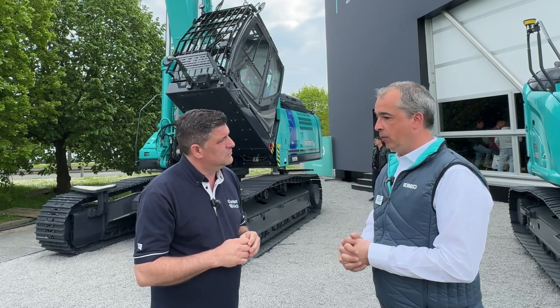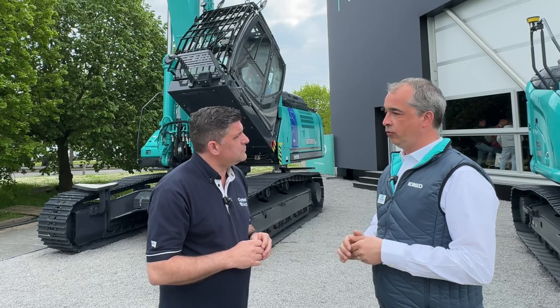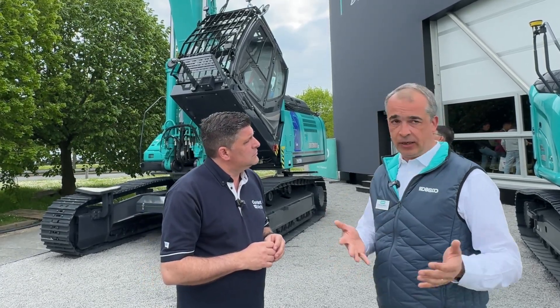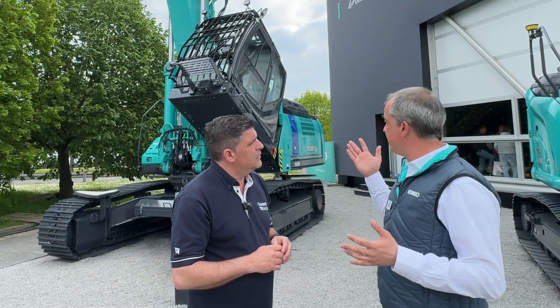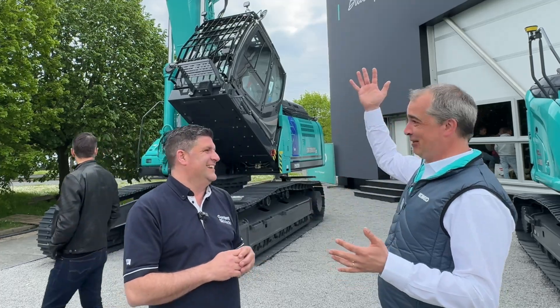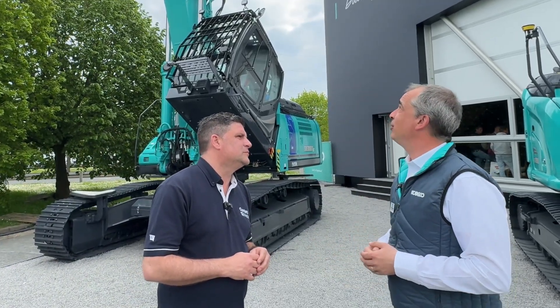Tell me a little bit about this machine and why it's so important to the demolition sector. As you might know, we are actually number one in demolition in Japan. We have a great ambition to further grow in Europe — we already have a good presence here in France, but it's also valid in the UK. This is the smallest; we are reaching 21 meters here with a 2.5-ton attachment on top of those 21 meters.